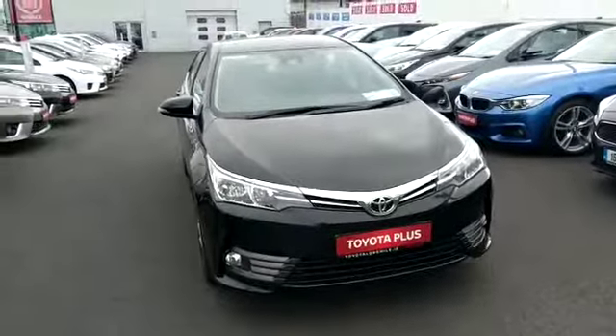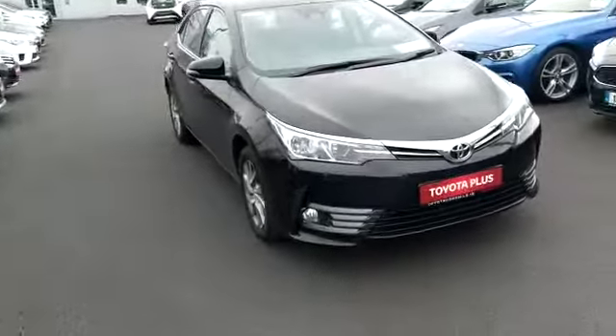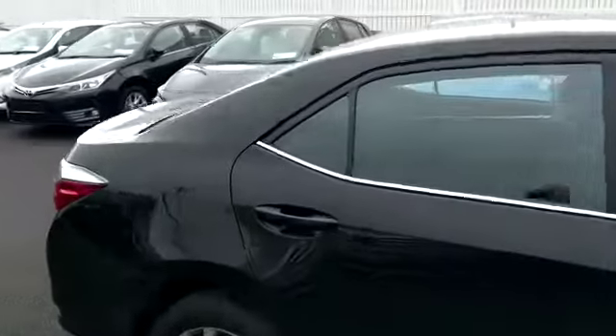Welcome to Toyota Longmile. New in the stock today we have this 2017 172 Corolla Luna in black. The Luna will come standard with front fogs, alloys, chrome trim on the exterior, and it's fully colour coded.